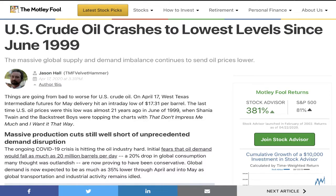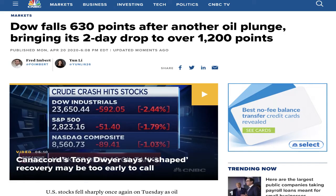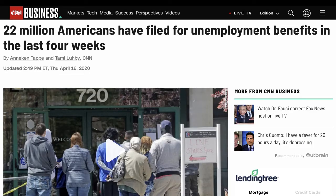Before we figure out how to spend the stimulus money, we need to understand the market we're in. Just today, oil hit its all-time low since 1999, which dropped the Dow almost 600 points. On top of that, more than 22 million Americans have filed for unemployment, making this the most uncertain time of our entire lives — no one knows what's going to happen next.